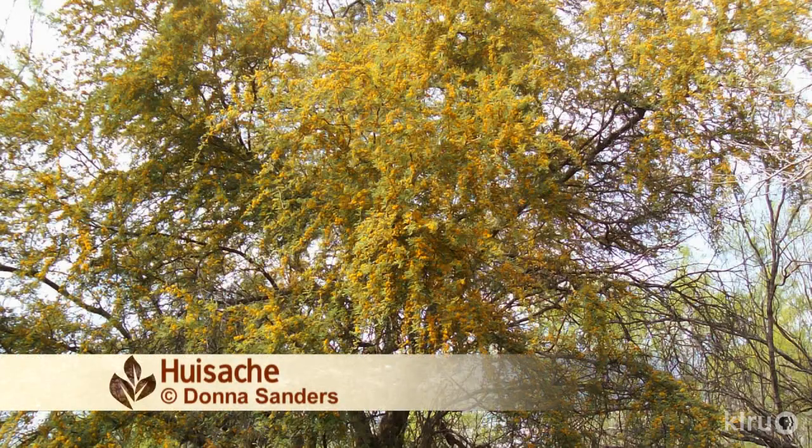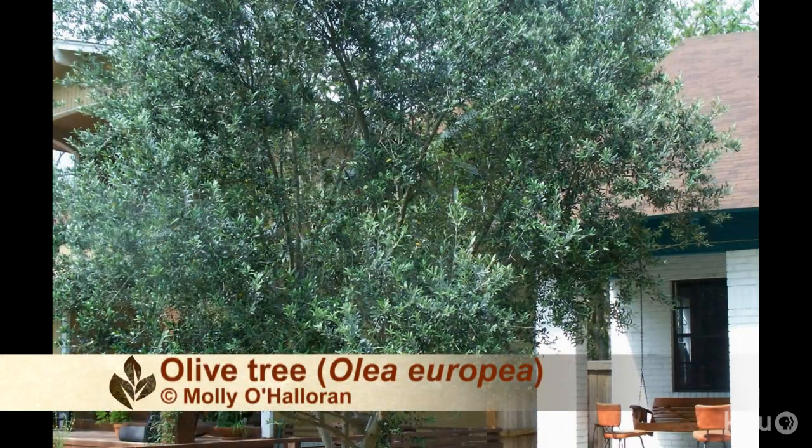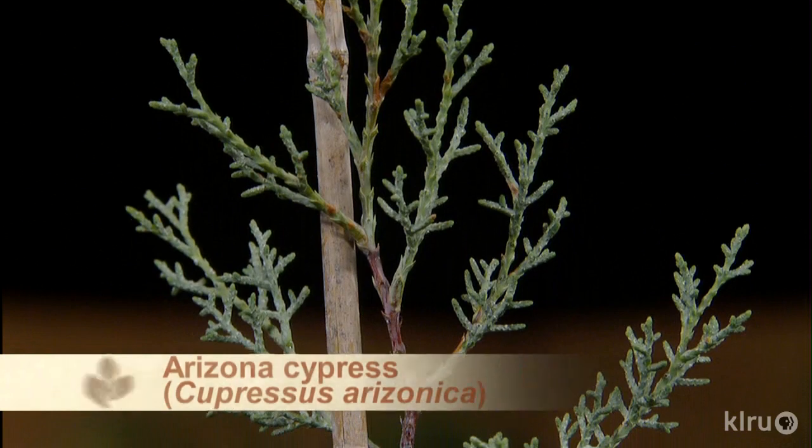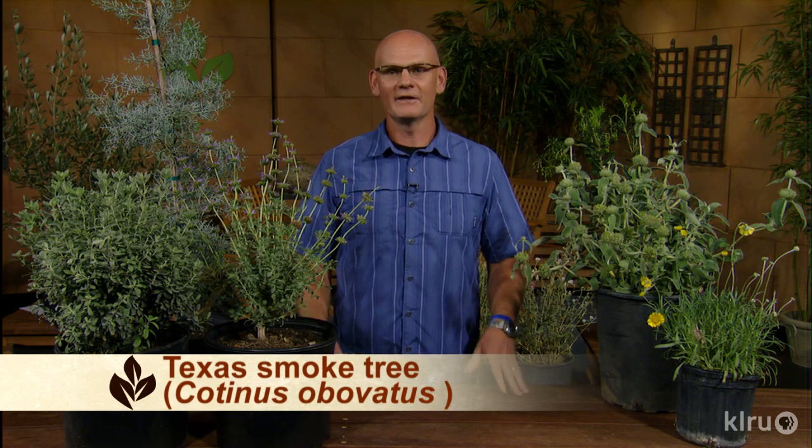Some smaller trees that did great: the Huisache tree, one of the native acacias, did great. Another one you don't see nearly as often is an olive tree, Olea europaea — mostly fruitless varieties are what you'll find in nurseries, but there are fruiting ones available. Also the Arizona cypress, a beautiful evergreen. The Texas smoke tree is another one that really performed well. And finally, the Mexican buckeye.